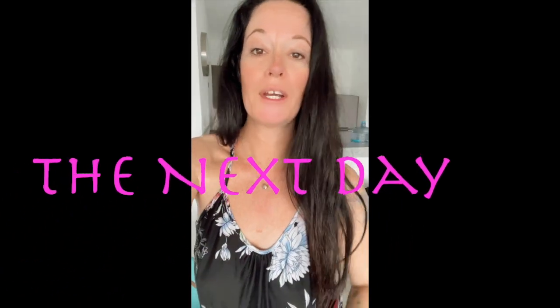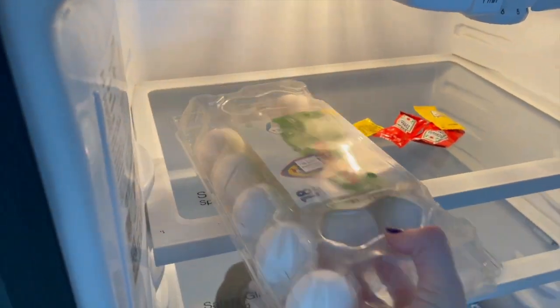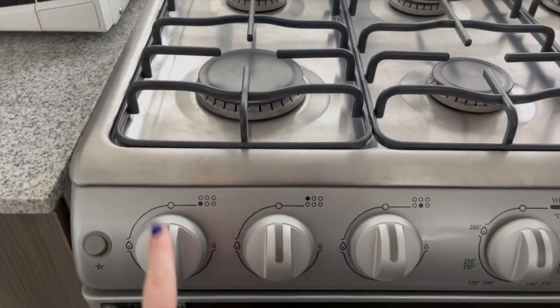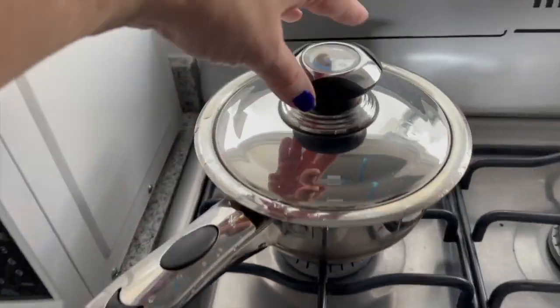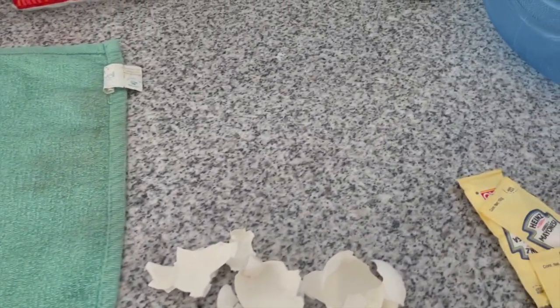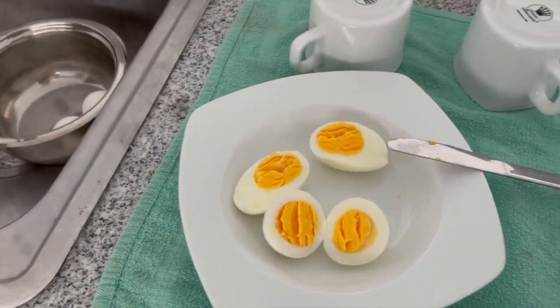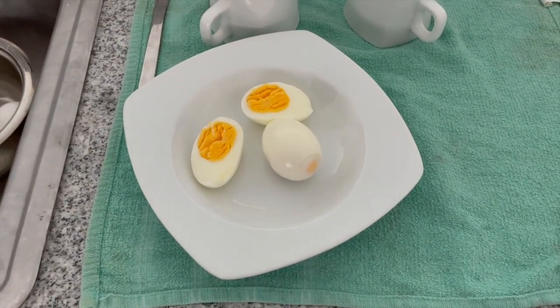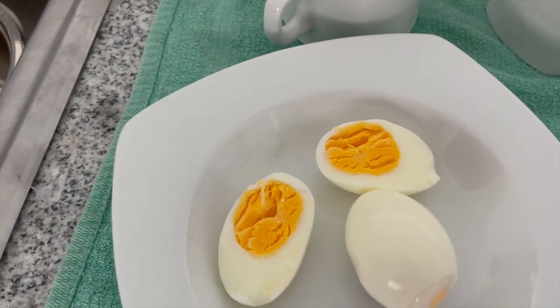Good morning! First morning in Mexico. Cheers. We didn't get a chance yet to go to the store since we just arrived yesterday. We picked these up when we got hot dogs, so instead of using them for hot dogs, I'm going to add mayo and make a quick egg sandwich.